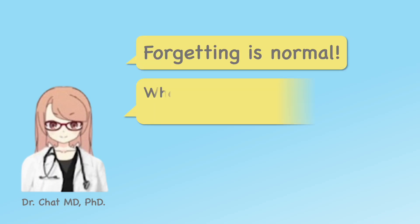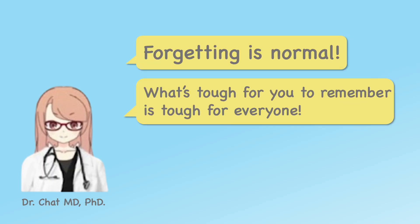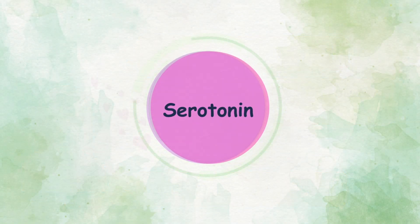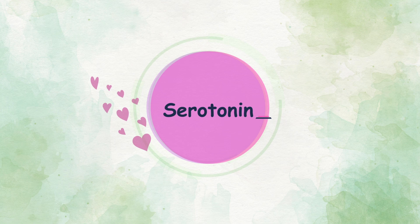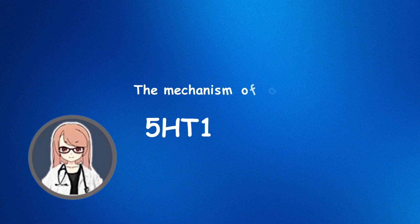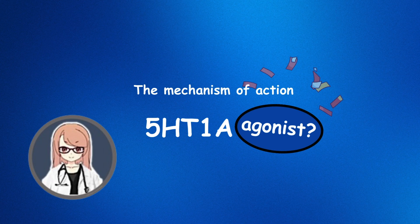Hey! Forgetting is normal. What's tough for you to remember is tough for everyone. But don't worry, we've got this together. Serotonin is often called the happy hormone. Medications that increase serotonin levels or enhance its effects are commonly used to reduce anxiety. Today, let's review the mechanism of action of 5-HT1A agonists.